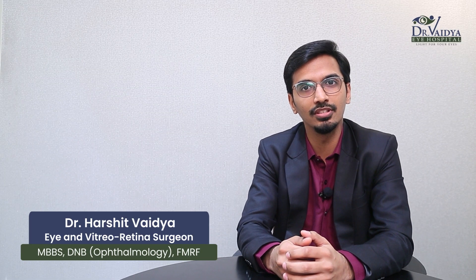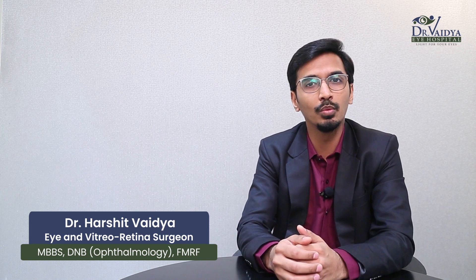Hi everybody, I am Dr. Harshit Vaidya, a vitreo retina surgeon based out of Mumbai at Dr. Vaidya Eye Hospital. And in this video, we will cover all there is to know about the injection in the eye.